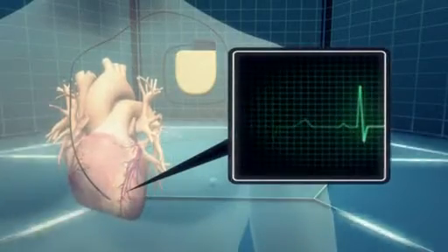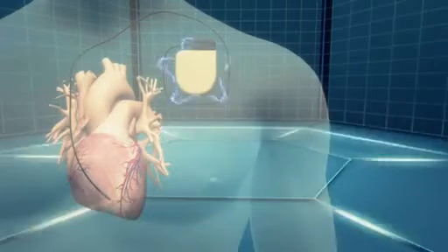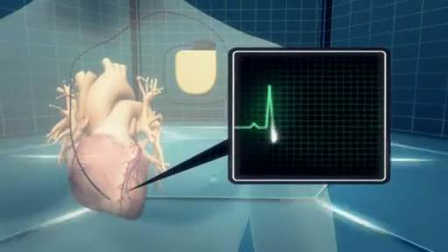The implantable cardioverter defibrillator is a small battery-powered electrical impulse generator implanted in a sick patient. The device detects cardiac arrhythmia and corrects it by delivering a jolt of electricity.